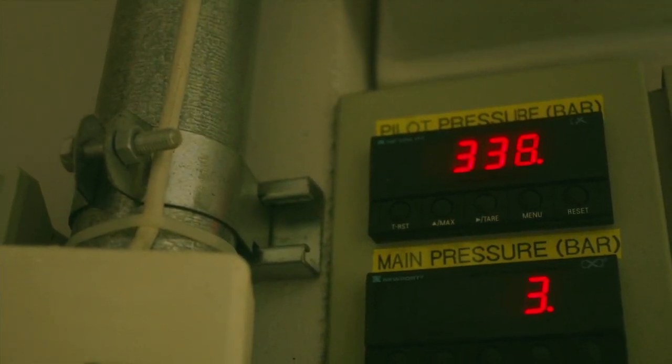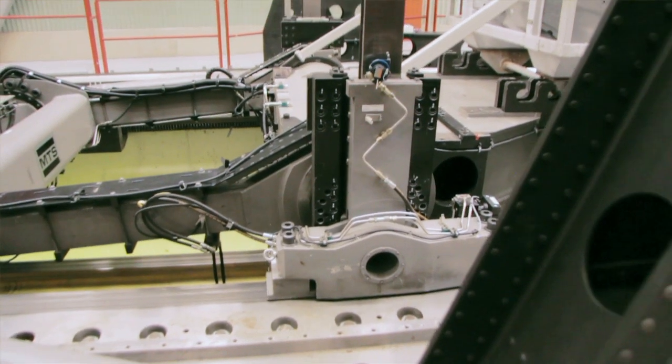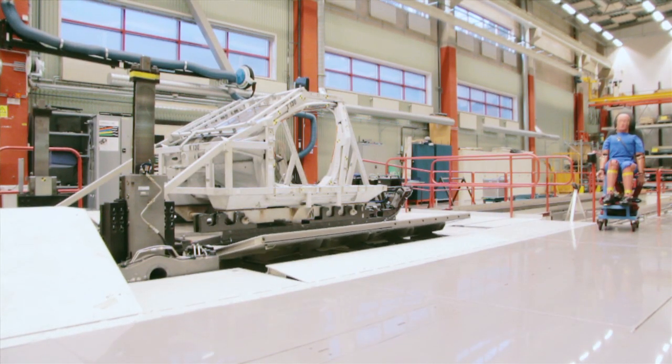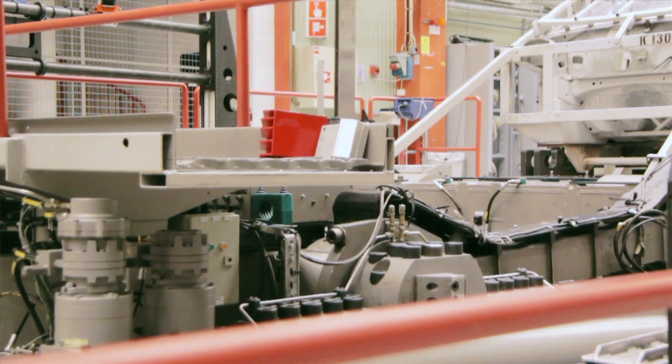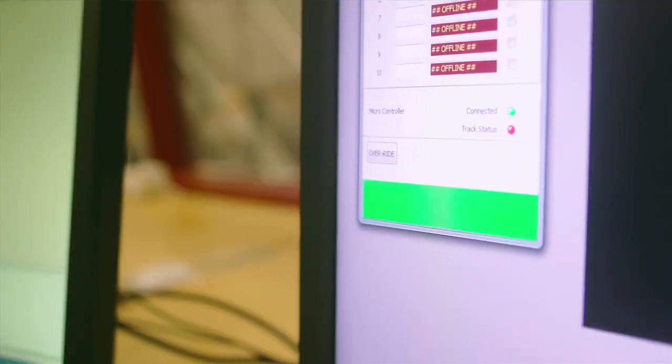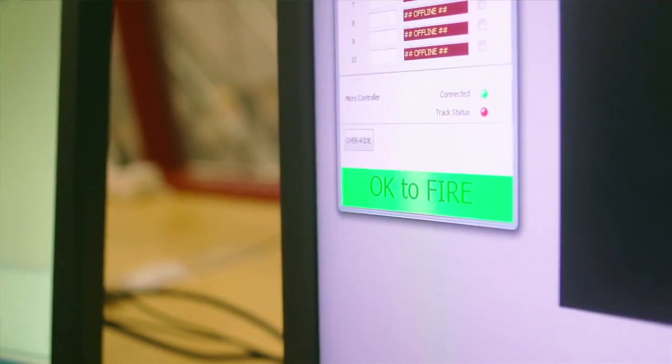That's much more than an F1 car, I think. You have to bear in mind that this machine, with all the equipment on the sled, weighs about 30 tons. So we accelerate 30 tons to up to 90 kilometers an hour in a tenth of a second. That's a lot of energy.